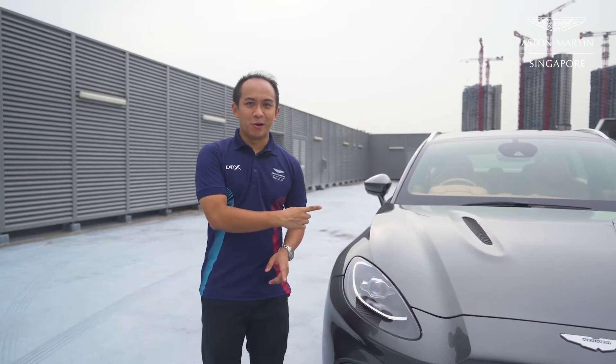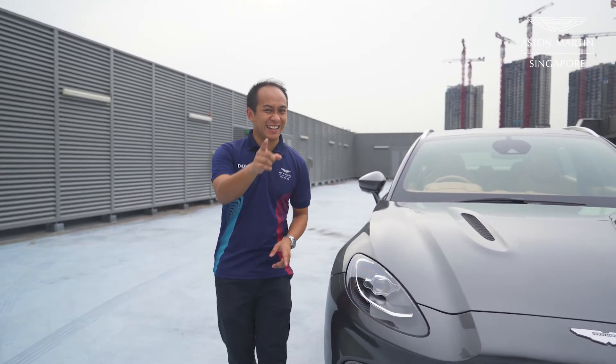The last four-door Aston Martin that we ever built was the Aston Martin Rapide. Today we are going to look at the interior of the all-new Aston Martin DVX, and it's just as equally gorgeous and exciting.